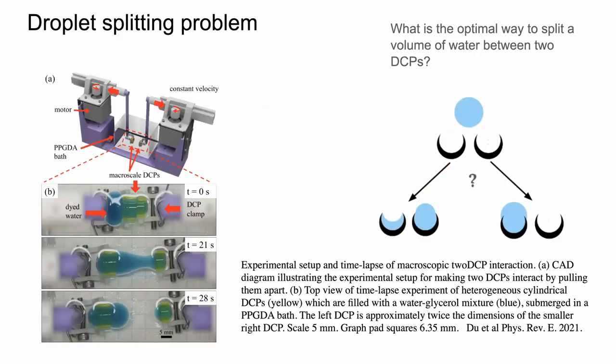We also did experiments with both of these shapes using an apparatus — macro-scale experiments with a CAD-drawn apparatus in the lab. There's graph paper with squares of 6.35 millimeters. That looks pretty small but it's actually much bigger than the particles we're interested in, and it allows us to do calculations of the total volume in the two sides. Some of this work was published last year in Physical Review E.